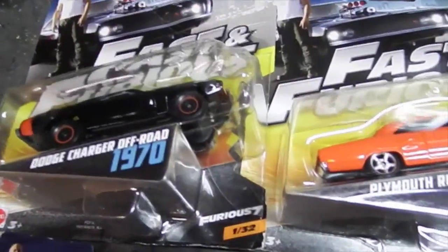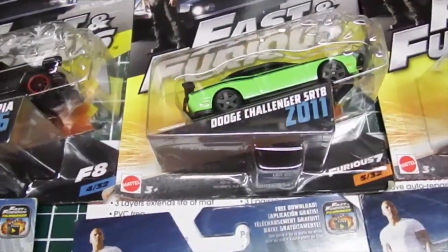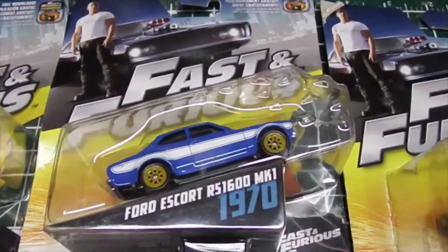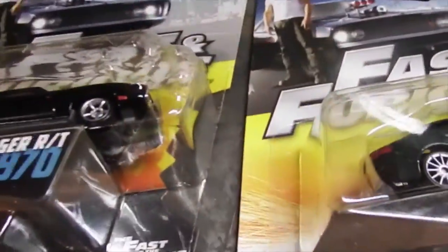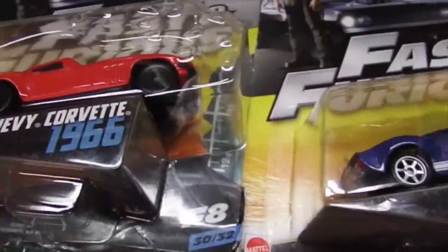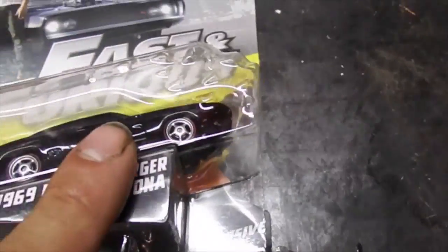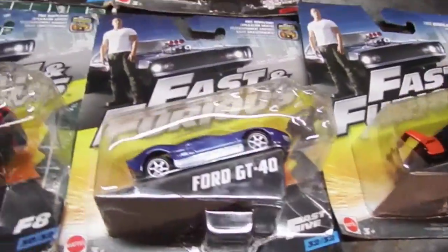I'll show you a little peek — that's one, that's two, three, four... They said it's 32 but there are actually 33. At one of my last stops I found this one, which was an exclusive vehicle from Mattel.